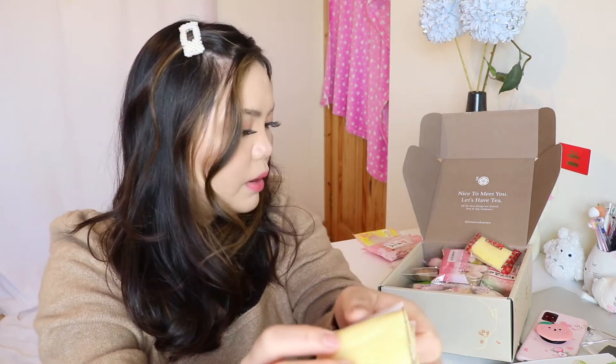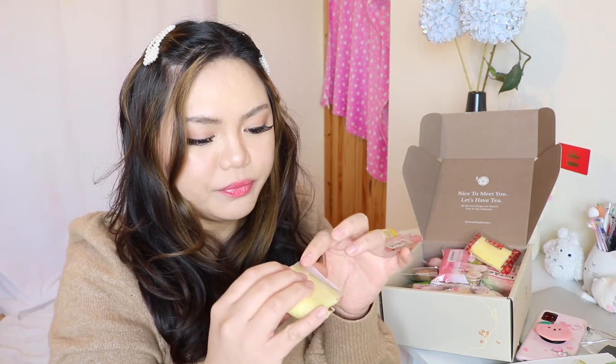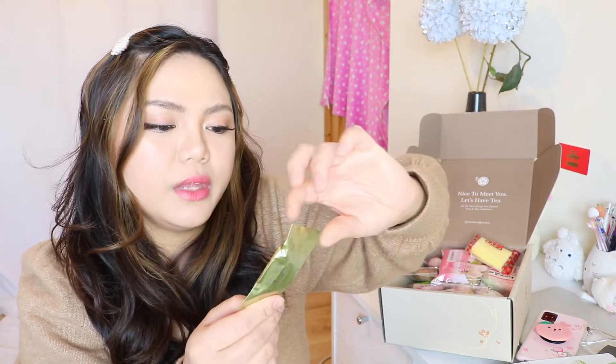That's what it looks like. There's a wrapper in it — can I eat the wrapper? I don't think I can eat the wrapper. This is so good! It's really really fluffy and soft.